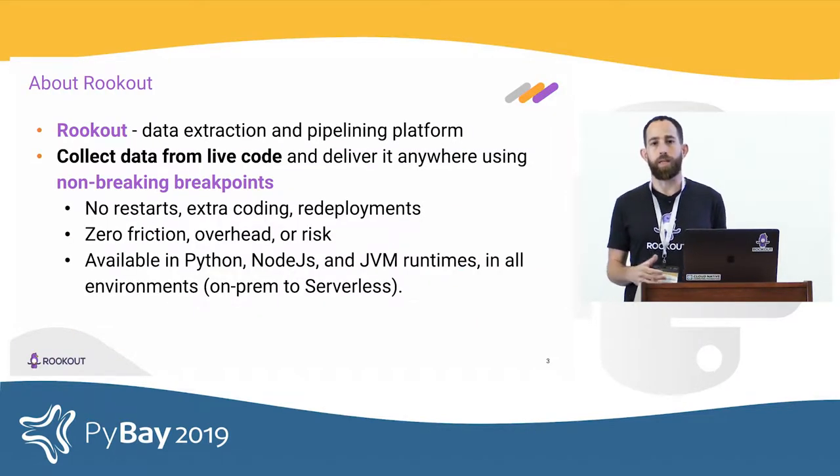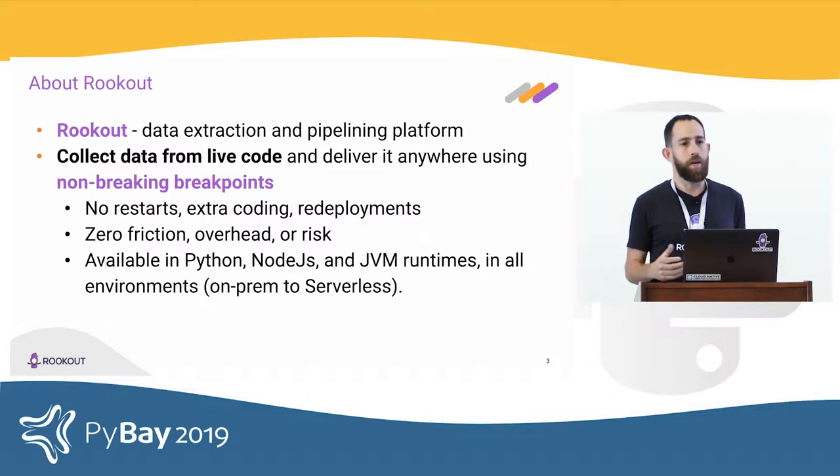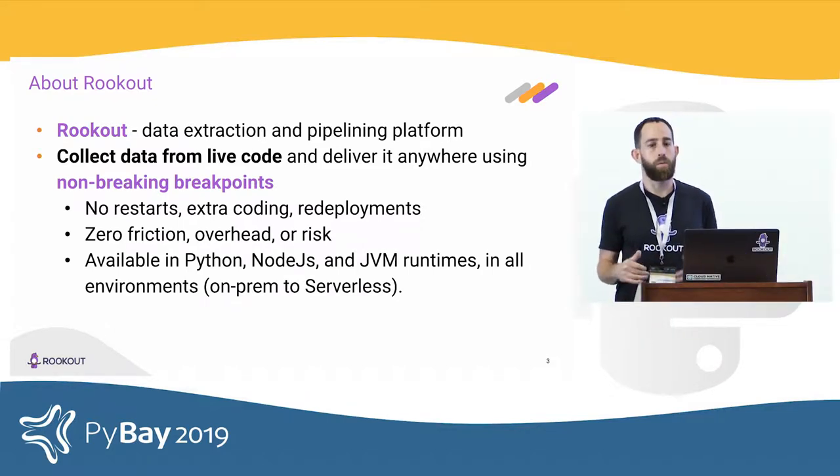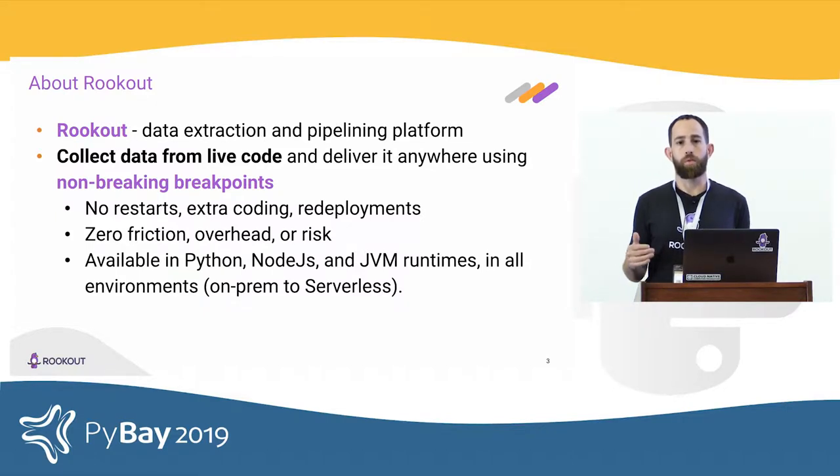Rookout is a data collection and pipelining platform. We essentially allow you to collect any piece of data you want from your software while it's running, without having to write any more code, redeploy, or restart it. Just click on the line and get the data.